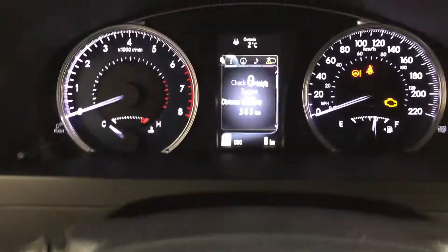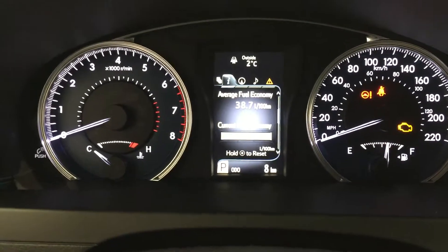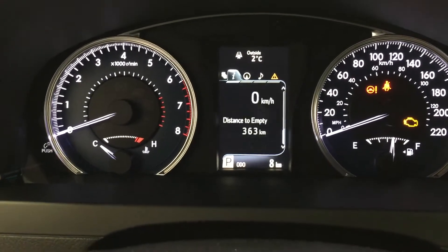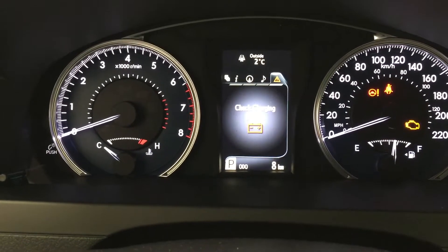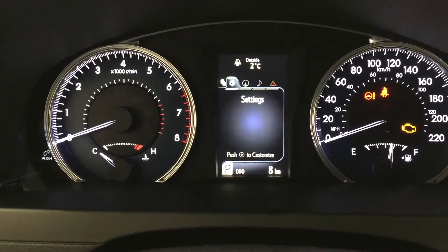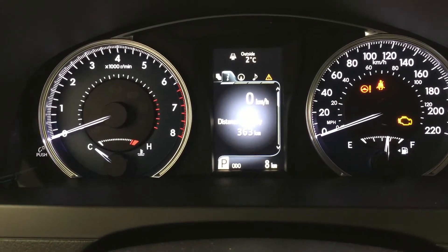Taking a look at your multi-informational display, you can see you have distance to empty as well as the digital speedometer and a couple of other additional features. The nice thing with this is you can go through your navigation as well as your audio messages, and you can adjust your settings through here as well. At the very top of the screen you're going to see your exterior temperature gauge.